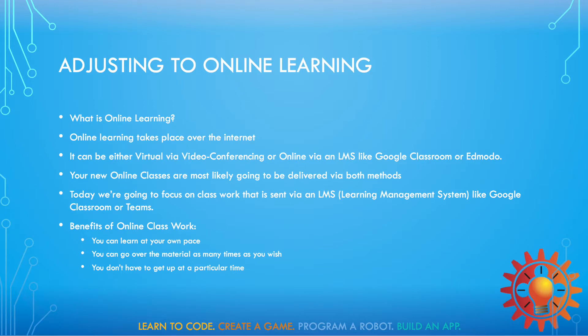There are some benefits of online classwork. You can learn at your own pace, you can go over the material as many times as you want, and that's always a plus. And you don't have to get up at a particular time.